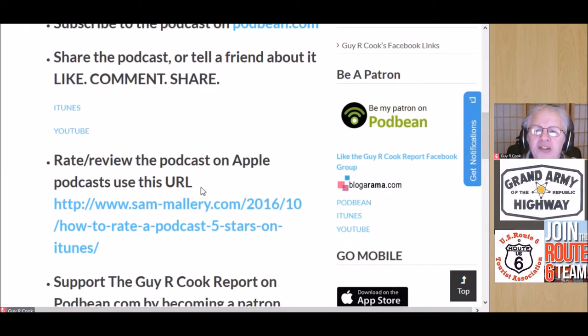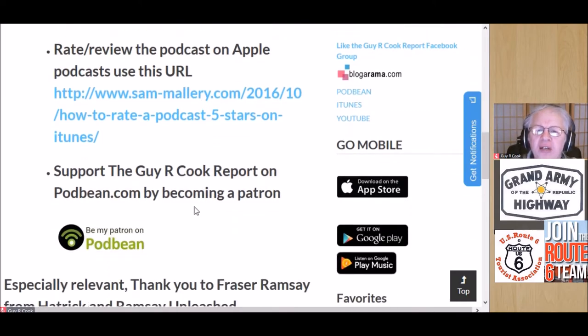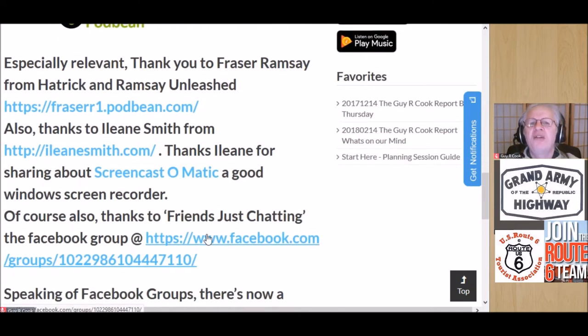Rate the podcast on Apple Podcasts — Sam Mallory gave us a post on how to do that. There's a link on how to be a patron; we'd love it if you became a patron. We're talking a dollar a month — not big bucks.